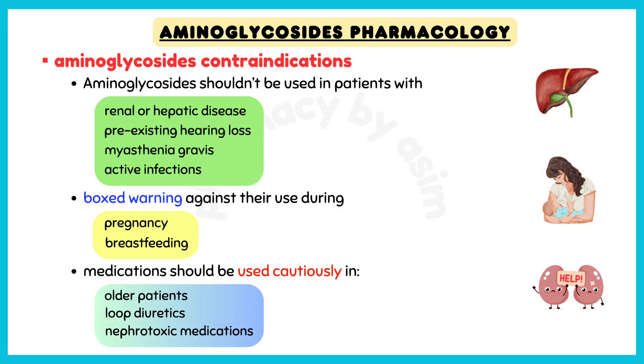Finally, these medications should be used cautiously in older patients, as well as in those who are receiving loop diuretics or other neurotoxic or nephrotoxic medications, because the combination increases the risk of toxicity.